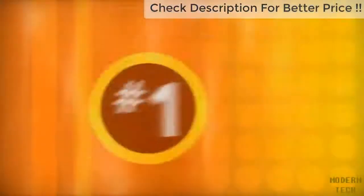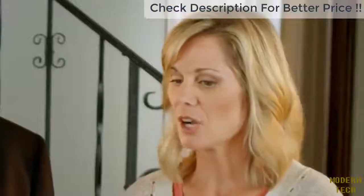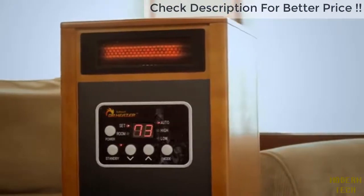A problem I've encountered with many space heaters in the past is they get too hot — once they're on, forget about touching them, let alone moving them, until they've cooled off. For added safety and security, Dr. Infrared Heater is engineered with a sensor that automatically shuts off the heating system if the internal temperature reaches an excessive level.